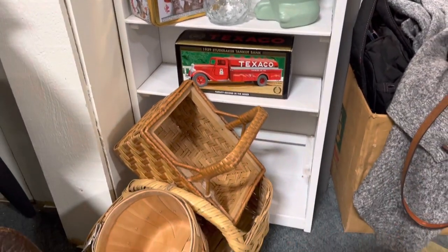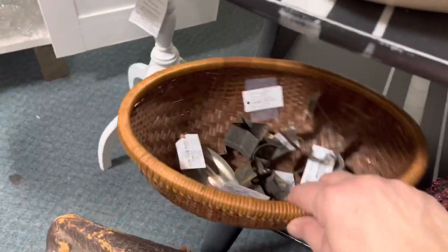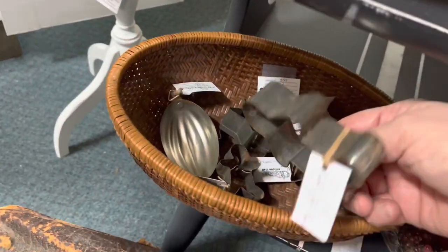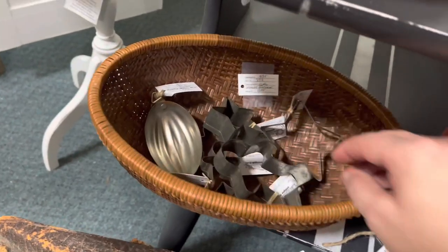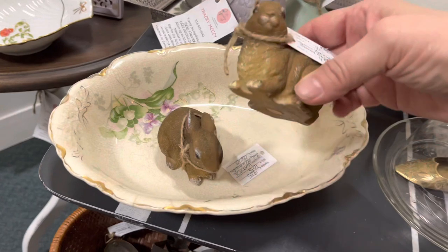We've still got some baskets left and still working on moving this suitcase. Some tiny molds have sold and we still have a few of the vintage cookie cutters left.